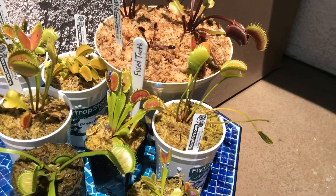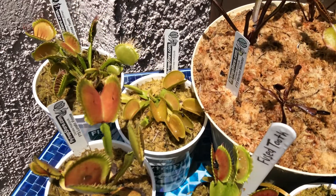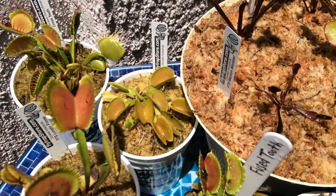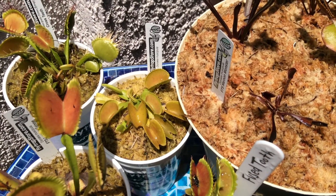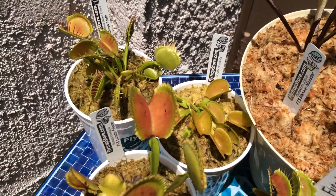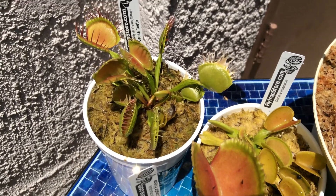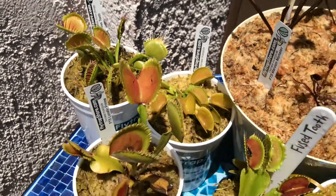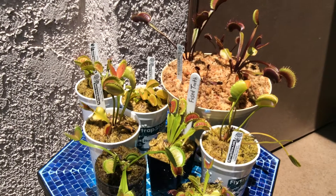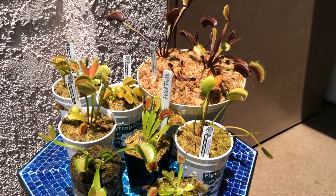Thomas Jefferson was fascinated by the Venus flytrap, and after numerous requests he was able to acquire seeds in 1804. Venus flytrap plants grown from seeds are all different — each seed-grown plant is genetically unique.